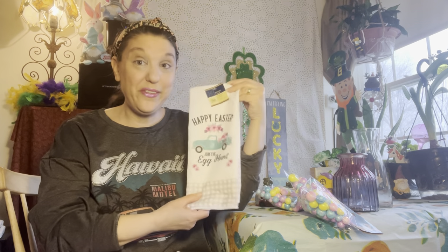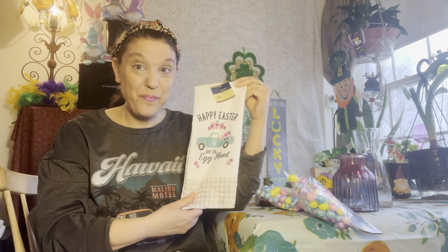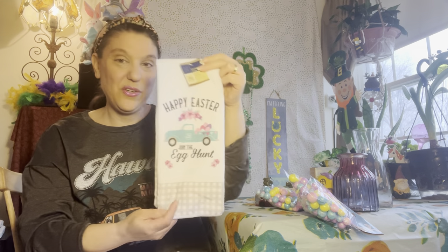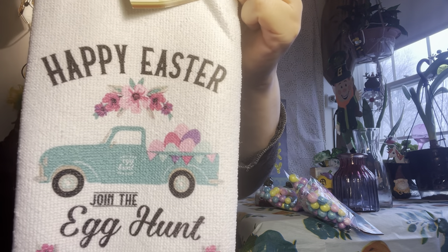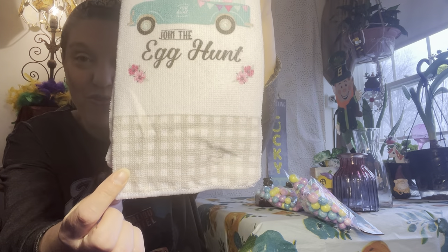I also got a bunch of cute little kitchen towels. These are polyester — they're not that completely uncomfortable microfiber texture, but they are not 100% cotton either, kind of in between. I still think they're great for that pop of color and pop of the season — in the bathroom or the kitchen. This one is so pretty: 'Happy Easter, Join the Egg Hunt' with the blue truck. And I love the gray buffalo check — they are mixing up the colors for the buffalo check as well.